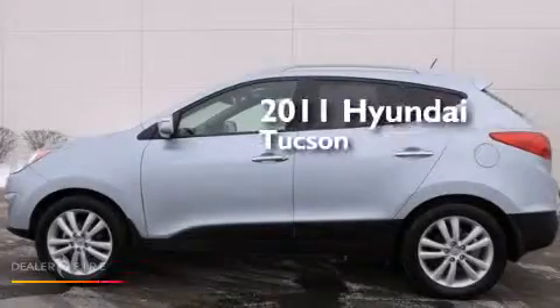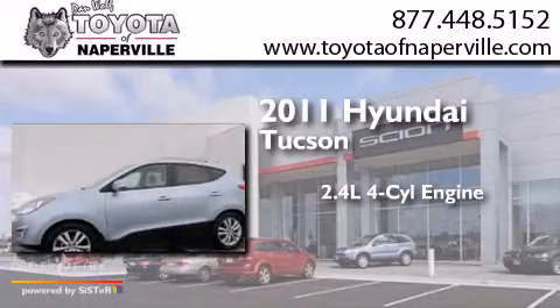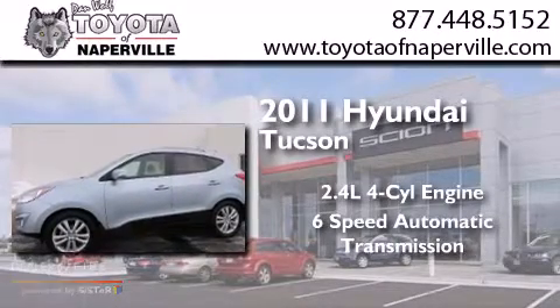This is a 2011 Hyundai Tucson. It has a 2.4 liter 4-cylinder engine and a 6-speed automatic transmission.